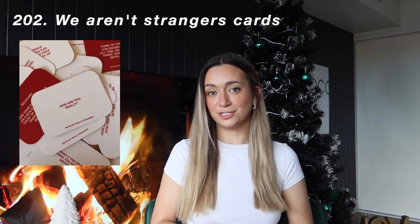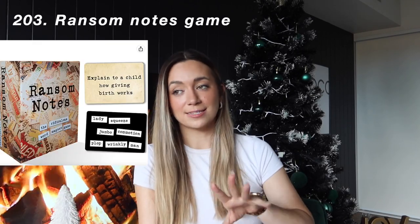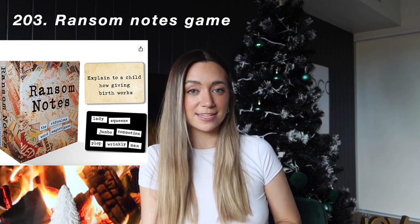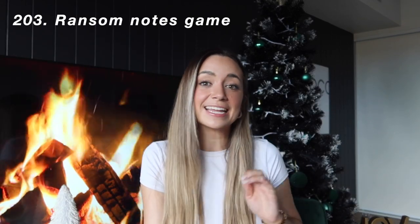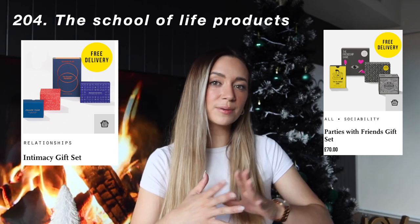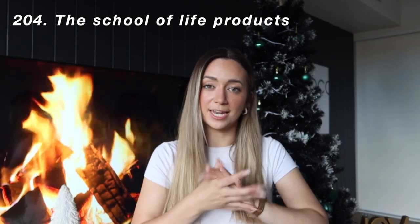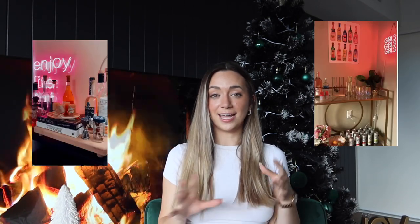I really want to get the We're Not Really Strangers game — I've wanted it for so long. And actually this is a random one I'm getting someone in my family: it's called Ransom Notes. Look it up — I'll have it linked down below, but it looks hilarious. The other entertainment game I really want is anything from the School of Life, which is a little more wellness and emotional connection focused. You could also get someone a bar cart, which would be a super cool gift, or a neon sign — something that says 'drink.'